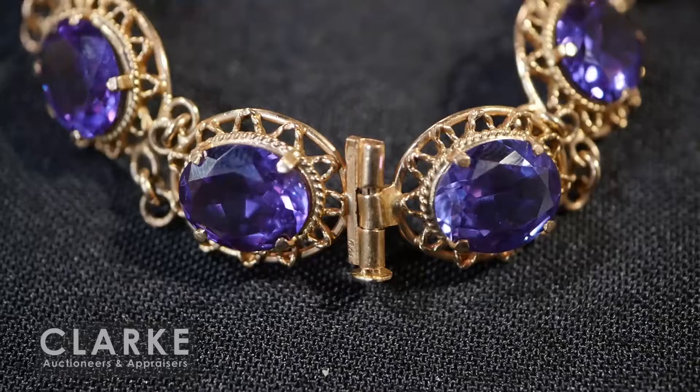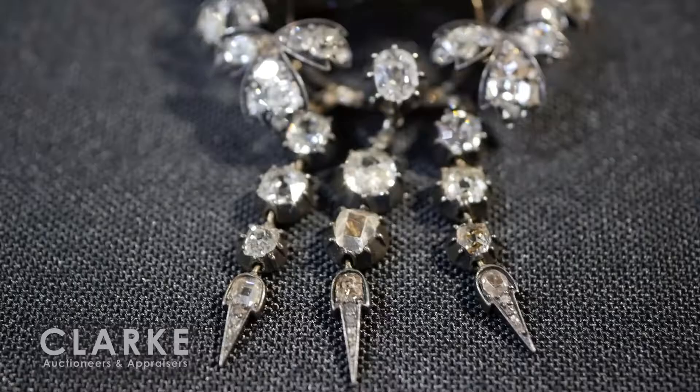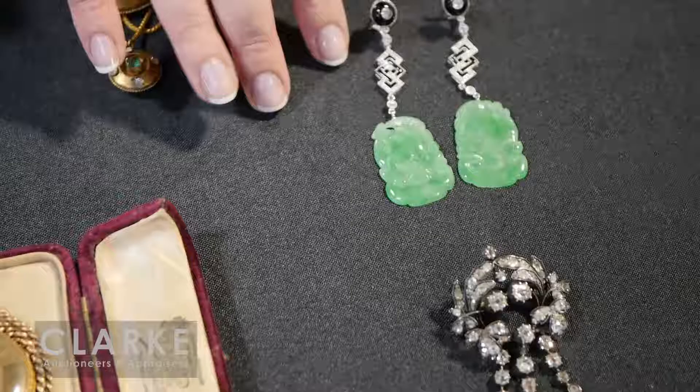Moving on to some more antique pieces - two enamel decorated pieces, one with diamonds and one with seed pearls and diamond accents, both together at five hundred to seven hundred. This synthetic alexandrite is one of the phenomenal stones - it changes color, either a nice purply teal or a deep ruby red. Nice piece with an interesting filigree setting, antique diamonds, beautiful silver-topped gold - typical of the time. Heavy diamond weight.